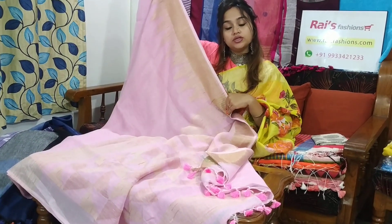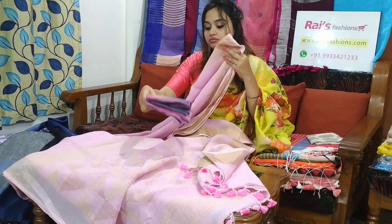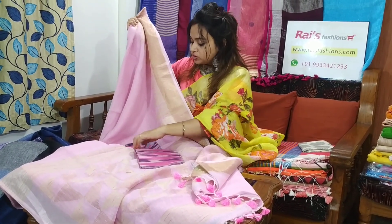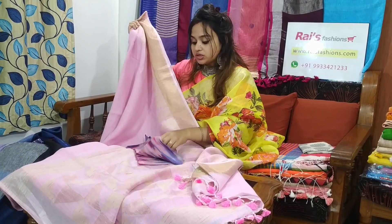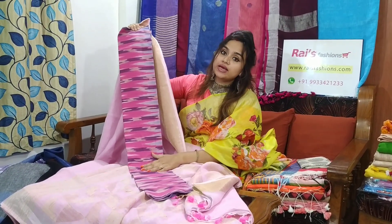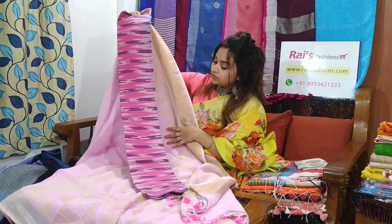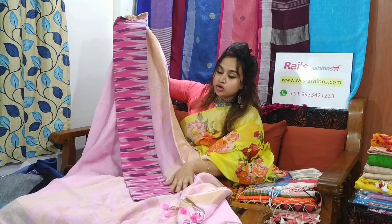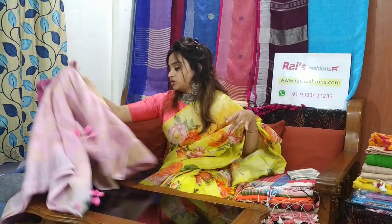The saree price is only 2800. I will suggest this contrast ikat blouse piece with this saree. With this contrast blouse piece, the saree price will be 3150. Very beautiful one — soft, comfortable, delicate looks.